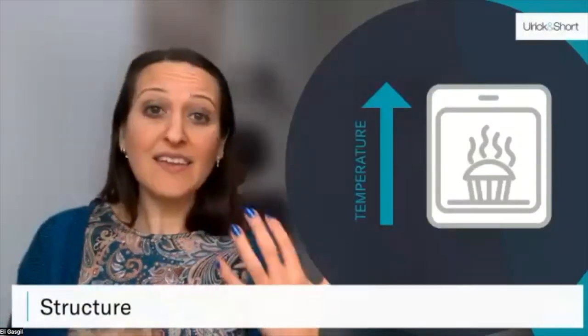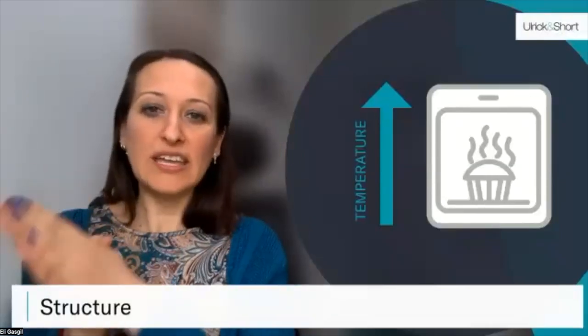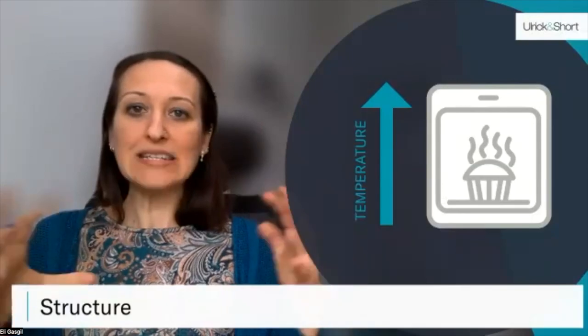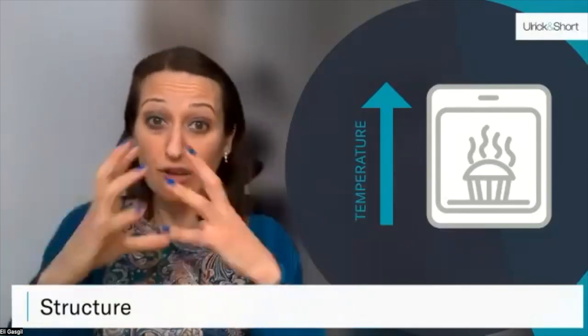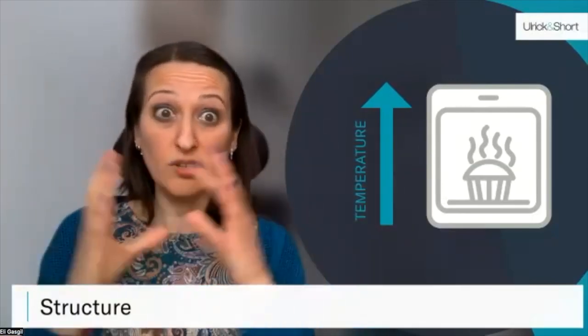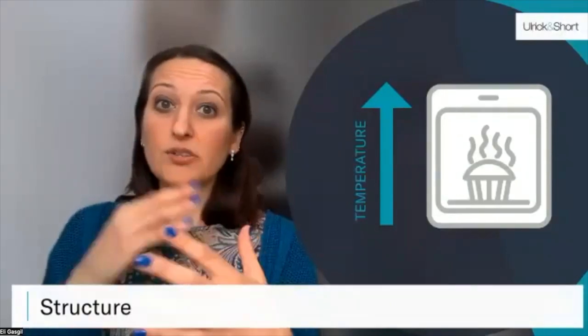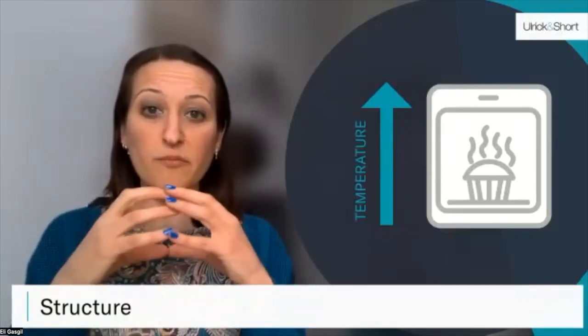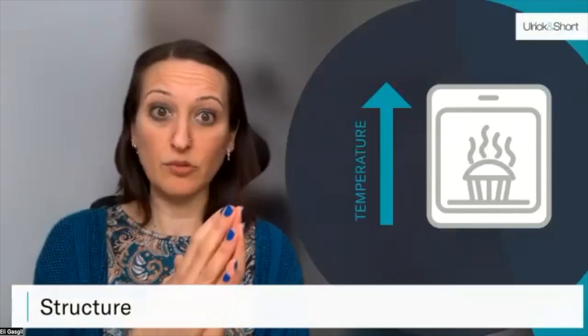When you start to bake and heat penetrates the baked product, your air bubbles expand, giving you a higher overall volume and lighter texture. The more you heat your eggs, the more the egg proteins start to aggregate and you get a tight and firm product, because your protein network becomes more firm and more rigid.